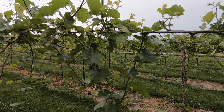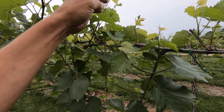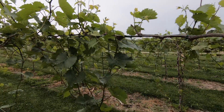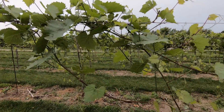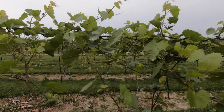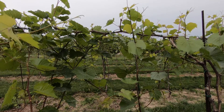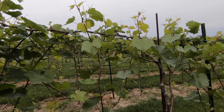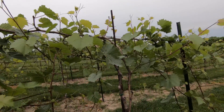I'll get side shoots like this that come up and go straight up, and all that's going to happen is they'll snap when it gets windy. Today is going to be pretty windy. We've had a lot of wind lately, but that's fairly normal — we are up on a ridge.